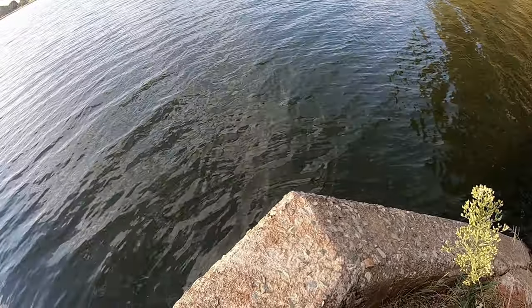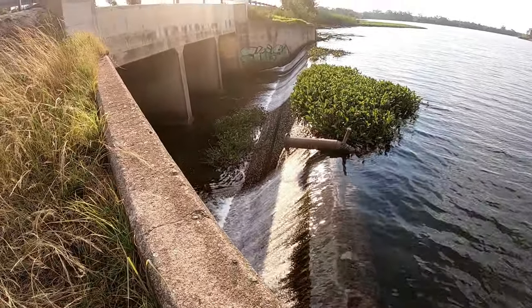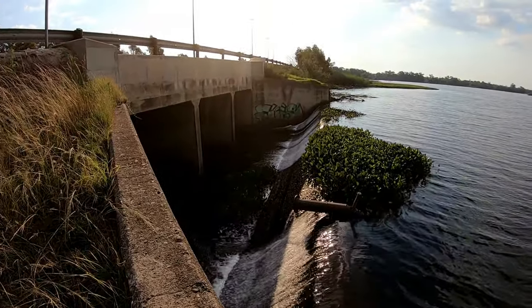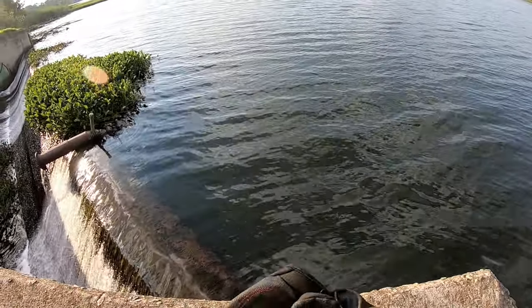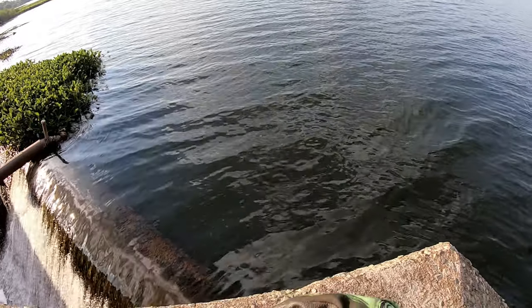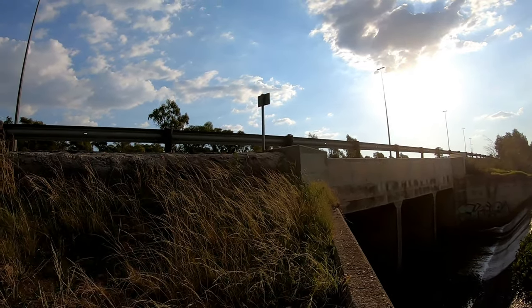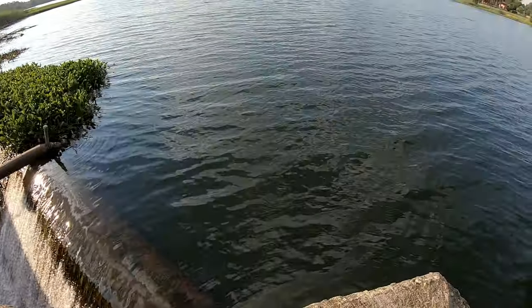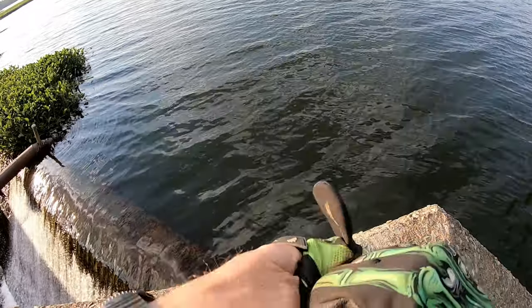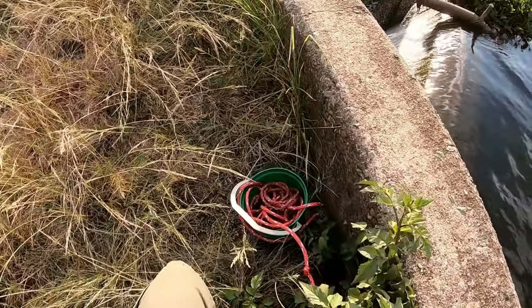Alright guys, I'm at the first spot at the dam wall over here as you can see. Pretty cool. Sorry if it's very noisy here — I am right next to the highway as you saw in the drone footage. But yeah, we'll do what we can to make it entertaining.